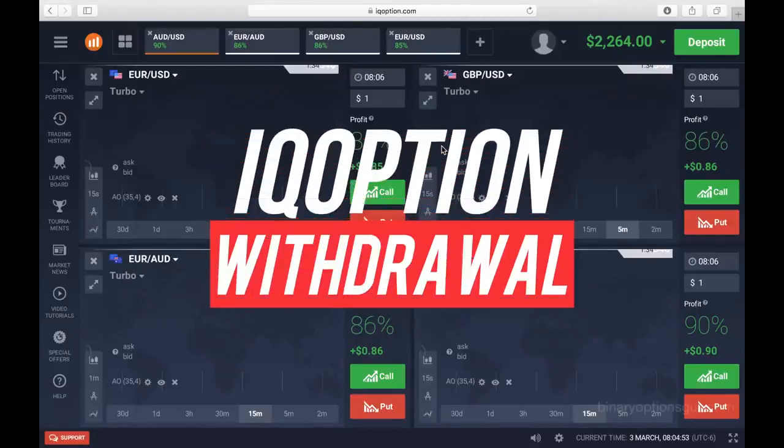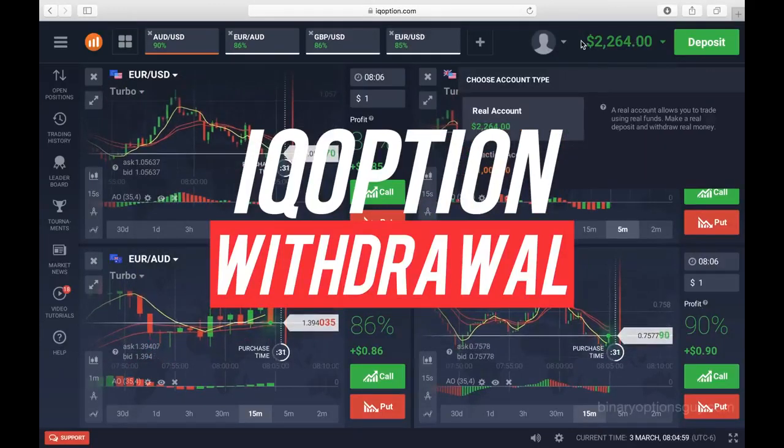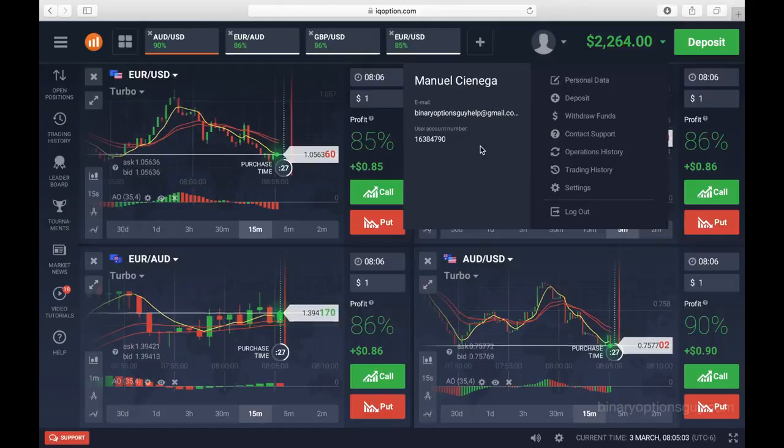Many people have been asking me if IQ Options really pays, and that's what I'll show you today. I'll make a withdrawal of my winnings.